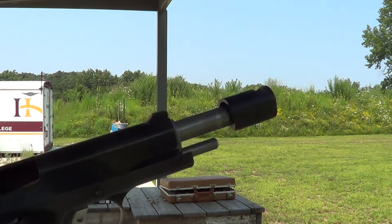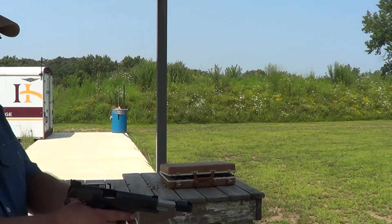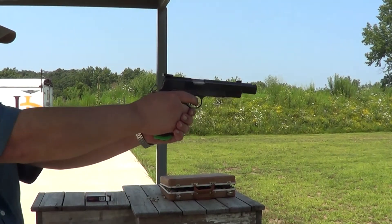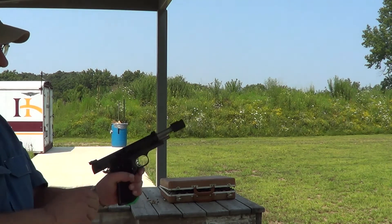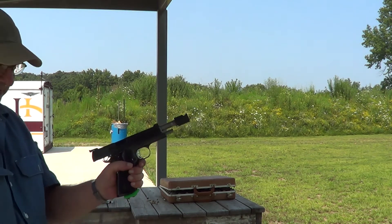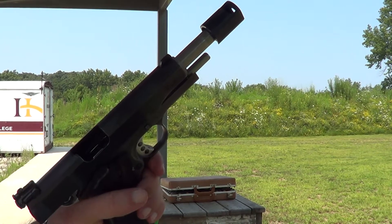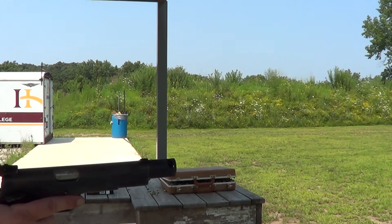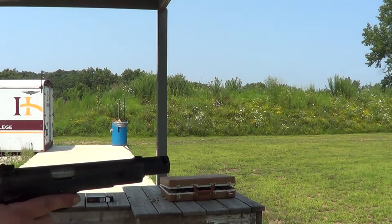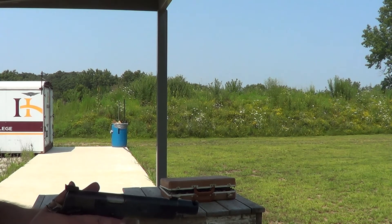For some reason the slide did not lock open on the last shot, so I loaded it up with just one round to see if it happens again — and yes, it did. I'm not sure why it's not locking open on the last shot since it does lock open when you just pull the slide back manually. My guess is this ammunition is not quite as hot as advertised.